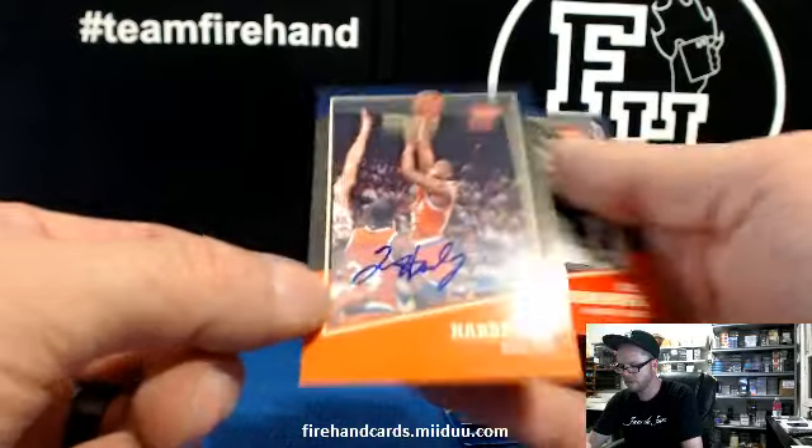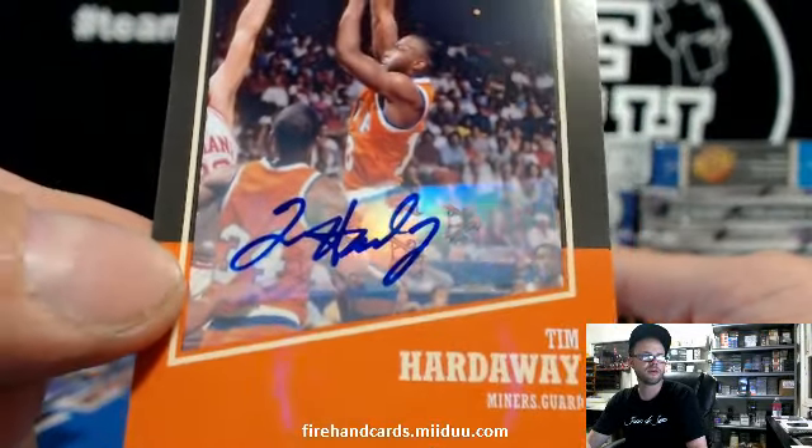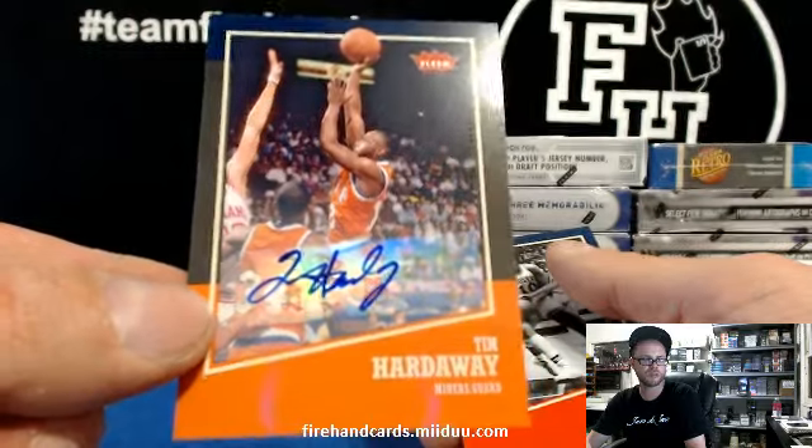Autograph! Tim Hardaway — there's our first auto. Tim Hardaway, longest tenure on Hardaway. Warriors or Heat? Warriors — not sure.